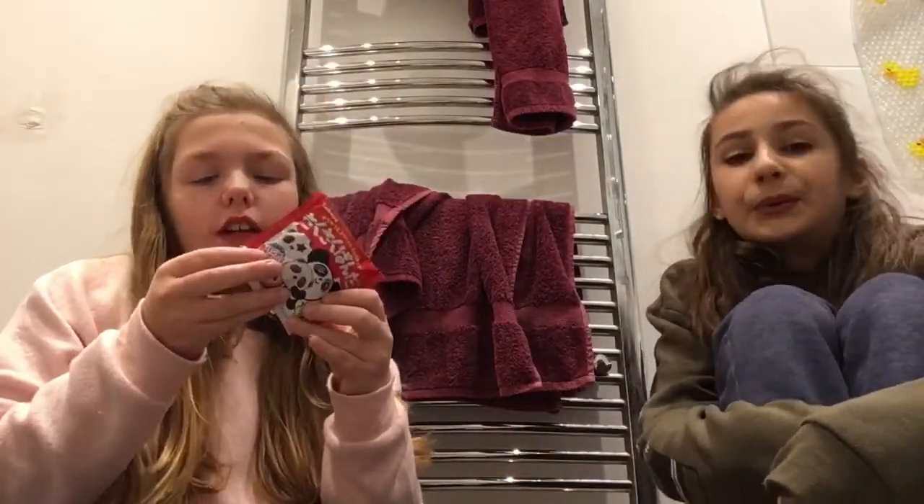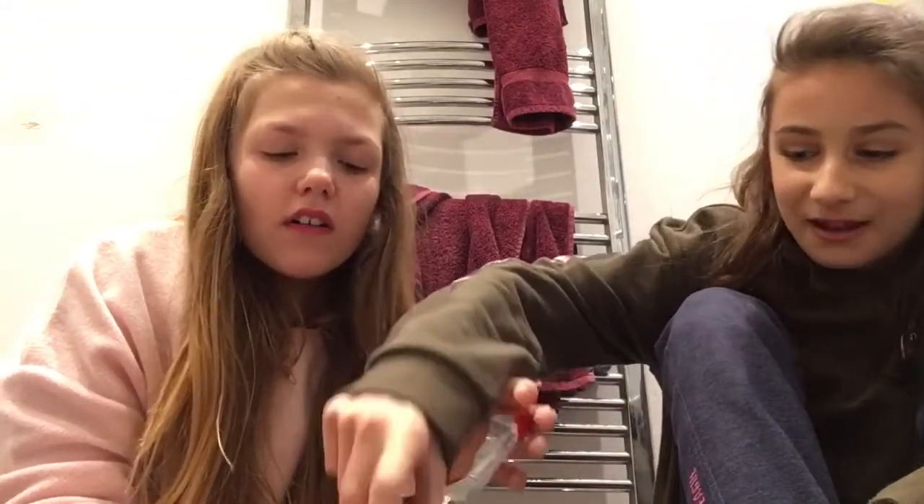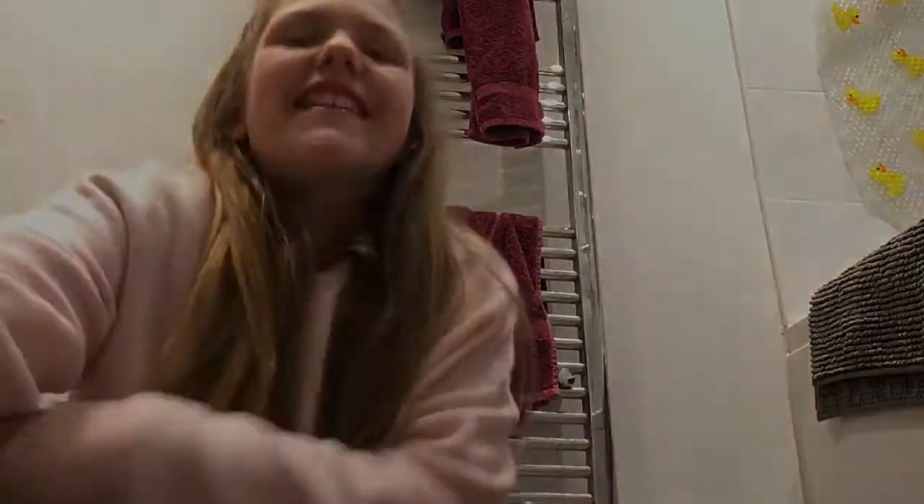We are trying Kappa Kappa biscuits. I already opened them all — we took the shot wrong. I think these are going to be like Hello Pandas because they've got a panda on the front. There's one side like that and then you turn it over and it's like that. One, two, three. That is disgusting! Let's go to the next thing.